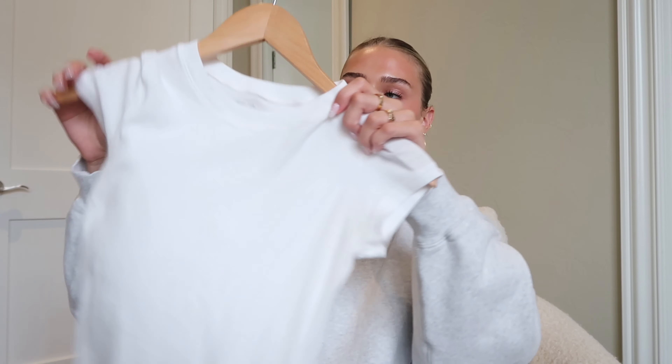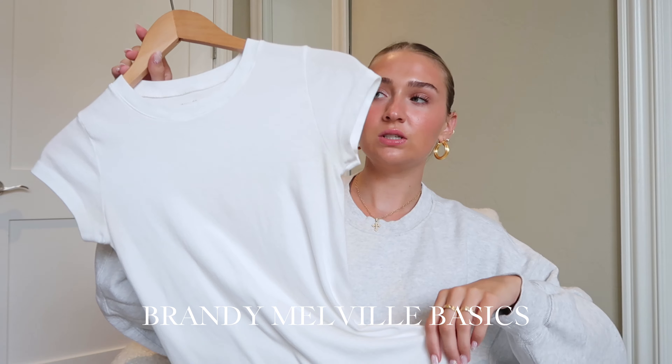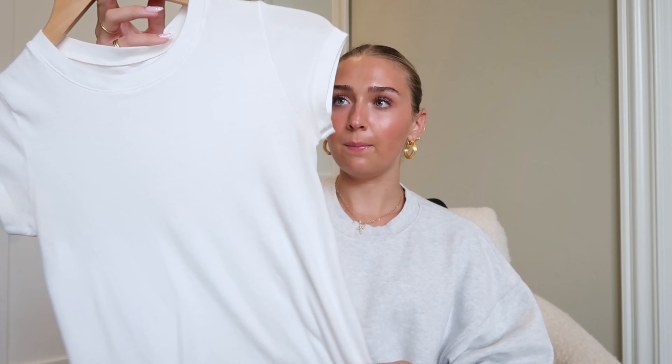First I'm going to start with clothes. The first one that I've been loving are these Brandy Marvel t-shirts. I linked the exact one down below, but their basics are the best. They're so inexpensive and they have like a million colors. So I picked up some of these while I was in Italy and I wore it so many times throughout my trip.